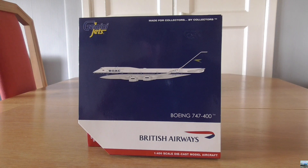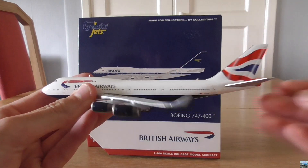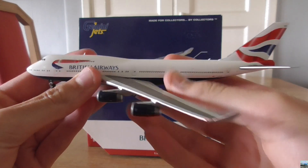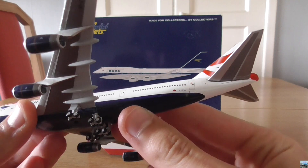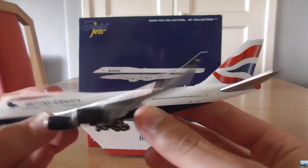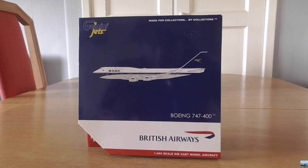Earlier this year, back in February of 2021, I unboxed a similar model, which is this model right here, and as you can see it's in the normal up-to-date British Airways livery. The registration of this aircraft is Golf-Charlie India Victor November, and the registration of this model in the BOAC livery is Golf-Bravo Yankee Golf-Charlie. I got this model from the aviation shop at the Runway Visitor Park at Manchester Airport when I took a trip out there back on the 4th of July of 2021.